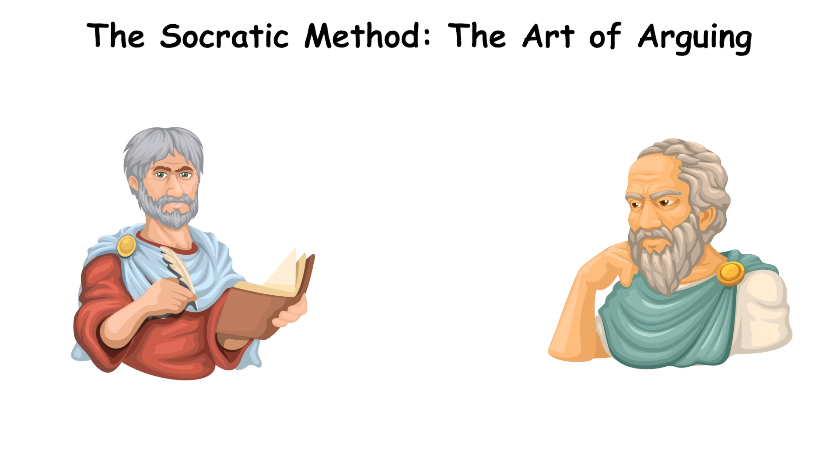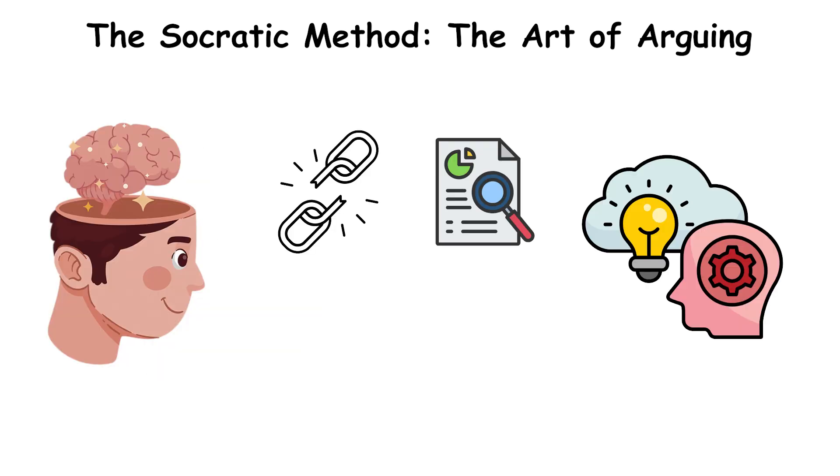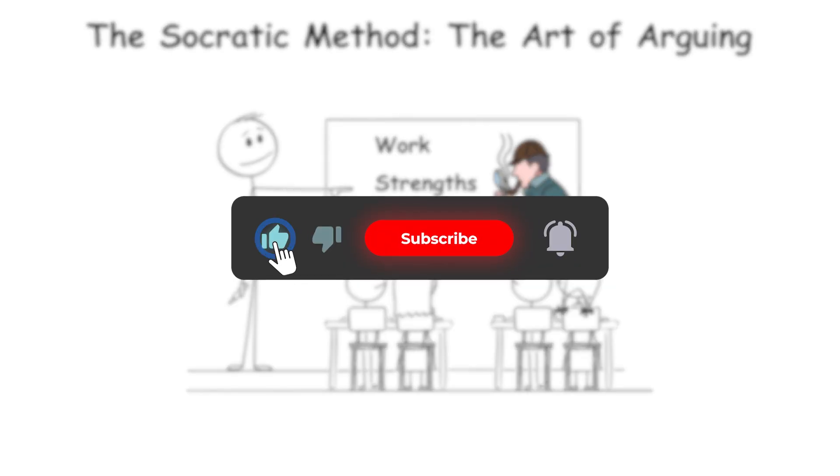Now that you understand induction and abduction, you can spot weak arguments, make stronger cases, and think more critically. If you enjoyed this breakdown, hit like, subscribe, and let me know in the comments — what's the worst argument you've ever heard? Thanks for watching.